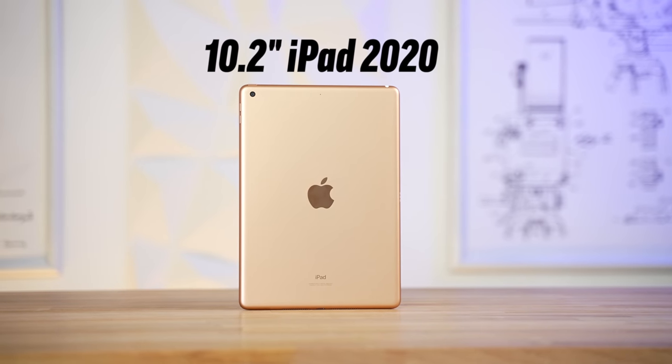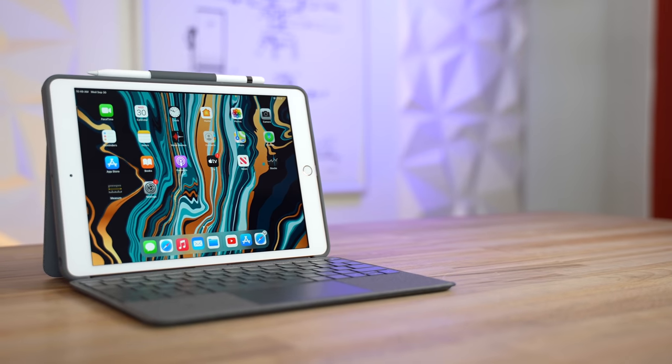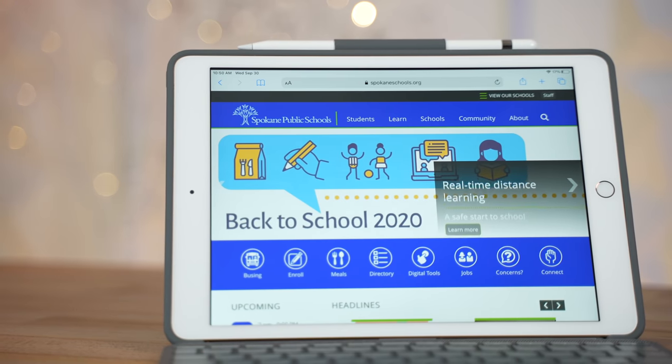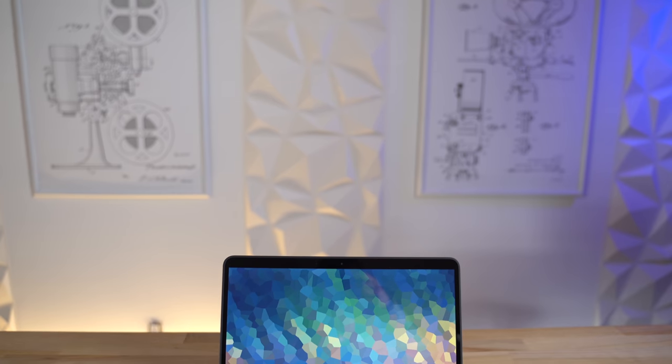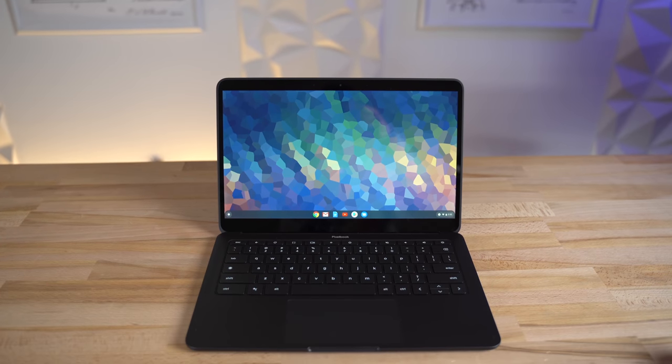Yes, you read that title correctly — rest in peace budget laptops, because Apple has finally added the final piece of the puzzle to the 10.2-inch iPad, and they've crafted the absolute perfect budget laptop replacement. Whether you're trying to work from home for your job, or you need something for your kids to do schoolwork from home, this newly updated iPad is the perfect solution that beats virtually every Chromebook option out there, and even a lot of budget laptops.